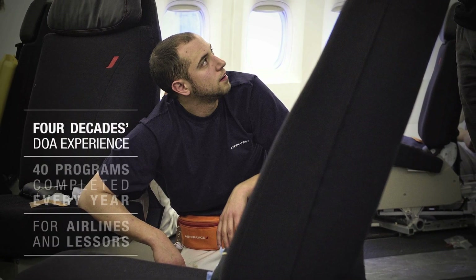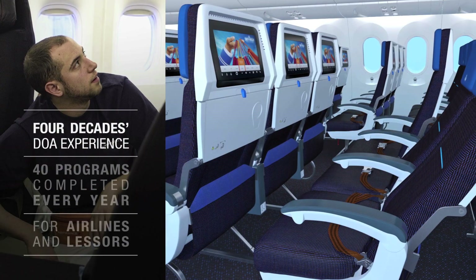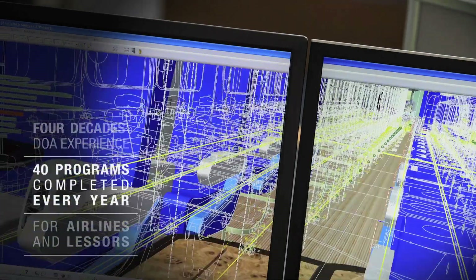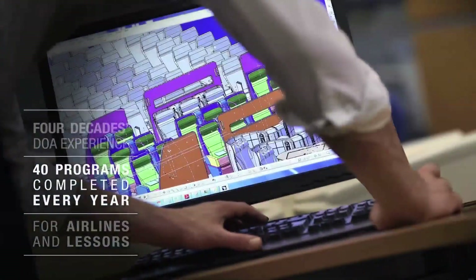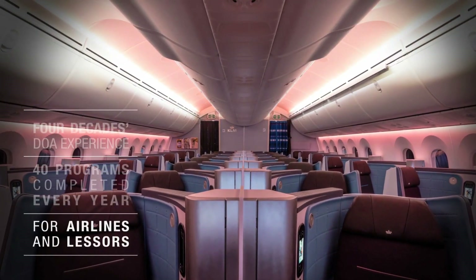As an airline MRO with four decades of experience in cabin development and retrofit, Air France Industries KLM Engineering and Maintenance designs, outfits, and equips comfortable, modern, full-custom cabins for world-class operators and lessors, as well as the entire Air France KLM Group Fleet.